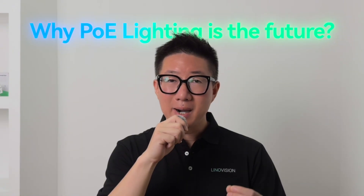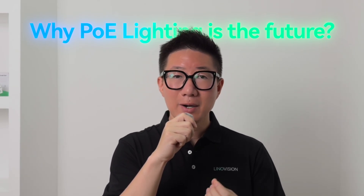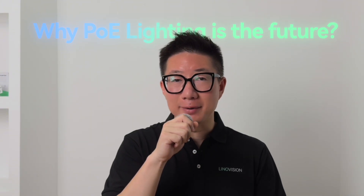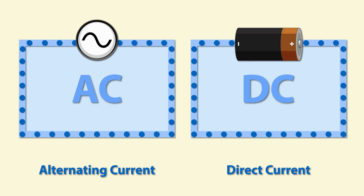PoE lighting combines two powerful technologies: LED and Power over Ethernet. LEDs are already super efficient — up to 30 percent better than traditional lighting — and PoE adds another layer by eliminating energy loss from converting AC to DC at each light. Add smart controls like occupancy sensors and daylight dimming and you're looking at 50 to 70 percent energy savings compared to traditional systems. That's not just good for your utility bills — it's great for your sustainability goals.